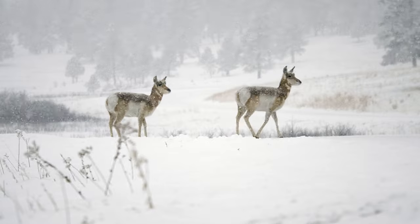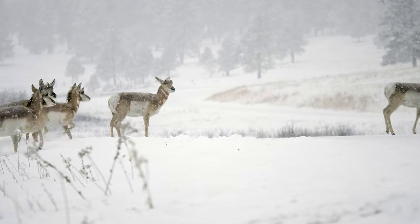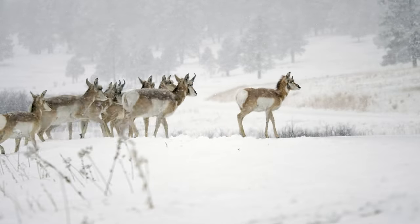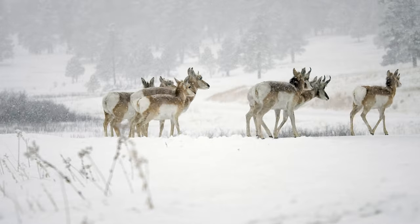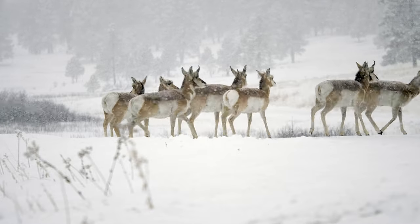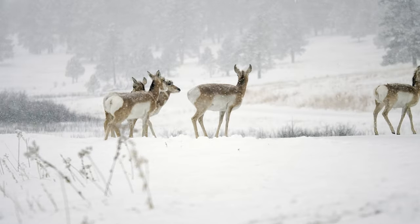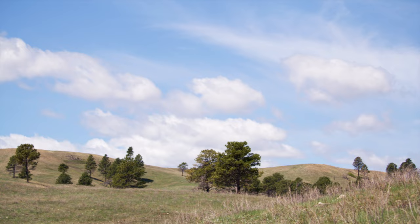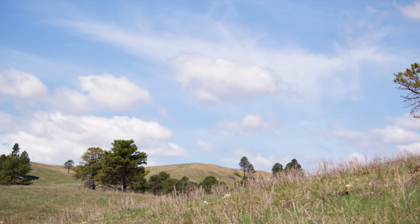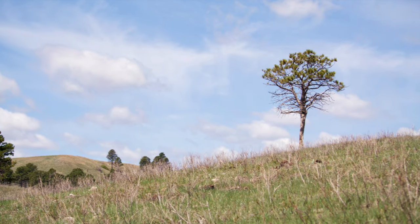Although some Pronghorns reside in a small home range year after year, there are populations that migrate from higher to lower elevations in search of more accessible and nutritious food. Come springtime, many of them head back to higher elevations for safety in viable birthing grounds. Springtime welcomes Pronghorn fawns. At about a week old, fawns can generally keep up with the herd and will join them.